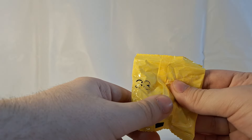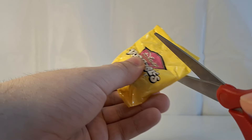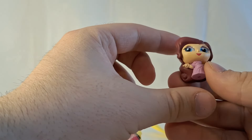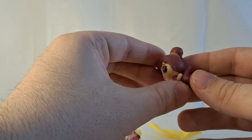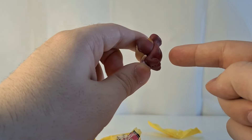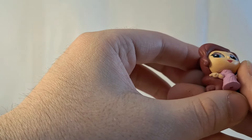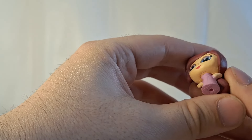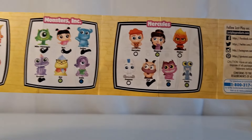This is bag number 33, and this is a new character — that's good! We have Meg from Hercules. She has very cool molded hair that's kind of tied up and swoops down and under a little bit. She's wearing her dress and looks like she has one hand on her hip and the other one kind of pointing outward. Meg from Hercules — or Megara — is a rare.